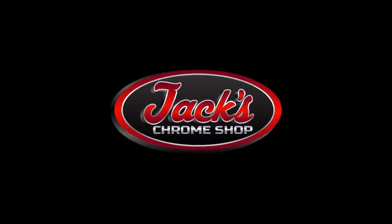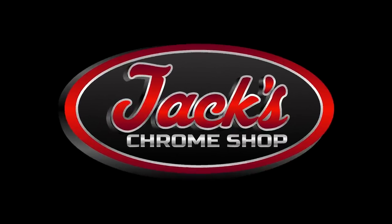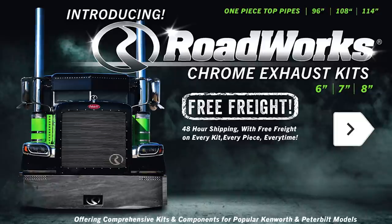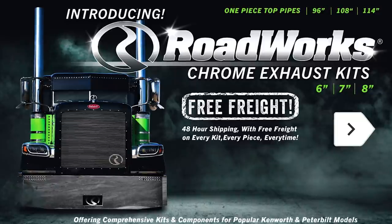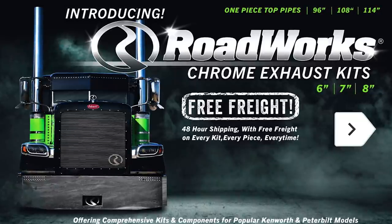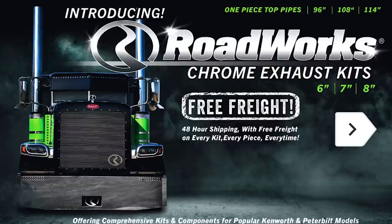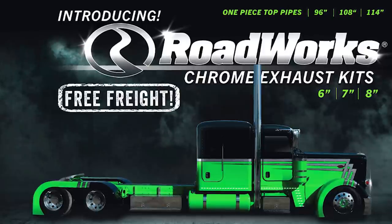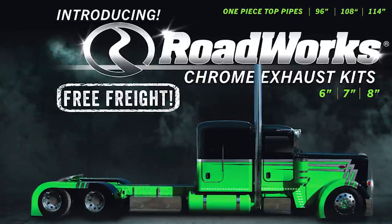But before we continue, this video was made possible by our online chrome shop, JacksChromeShop.com. The all-new Roadworks exhaust kits for Peterbilt and Kenworth trucks can be found on the website and come with free freight and ship within 48 hours. Save stacks on stacks when you shop with Jack's Chrome, and remember folks, if your rig don't shine, you don't know Jack.